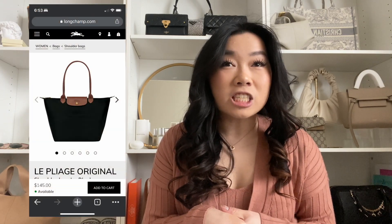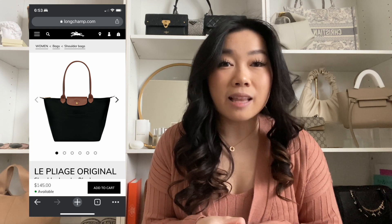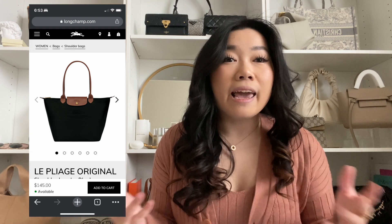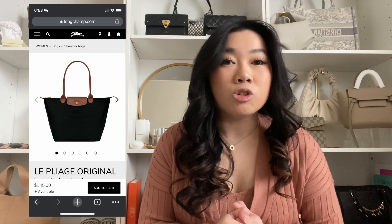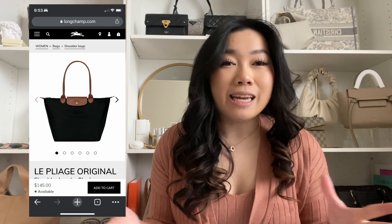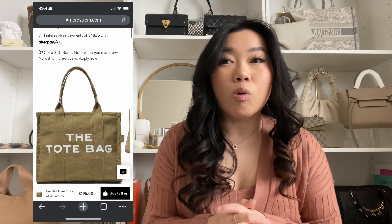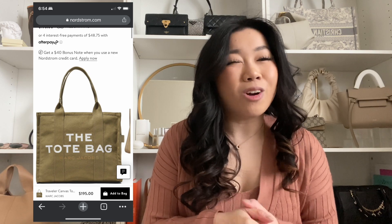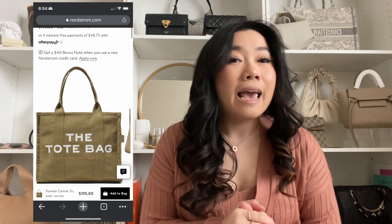Starting off with a Longchamps Le Pliage — I have one in pretty much every size. I absolutely love it. I love how carefree it is, that you can fold it up very small, and it's very practical. You can use it for school, work, running errands, as a diaper bag — whatever you need. Kind of on the same page, the Marc Jacobs tote bag is great if you're in school, working, or need a travel bag.